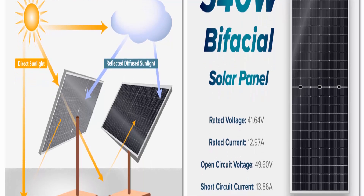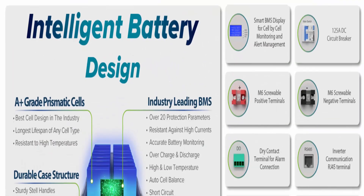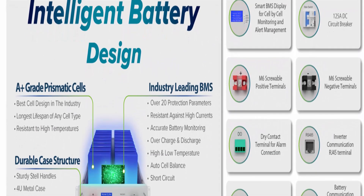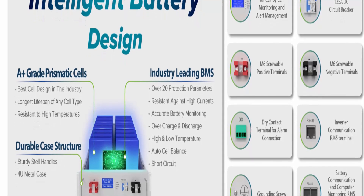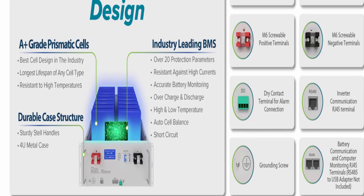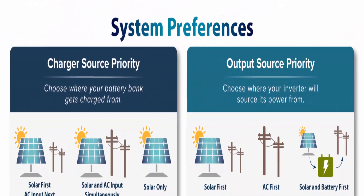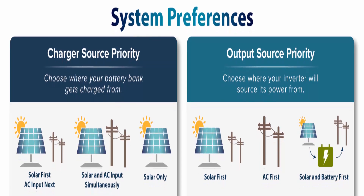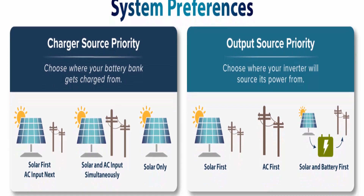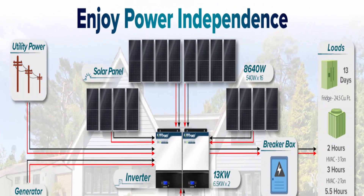Smart connectivity: the Wi-Fi enabled inverter model effortlessly transmits inverter data via Wi-Fi to your iOS or Android smartphone using a dedicated app downloadable from the respective app stores, keeping you connected and in control no matter where you are.